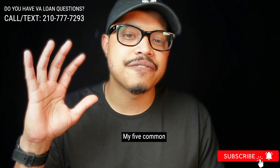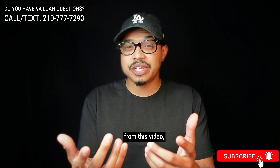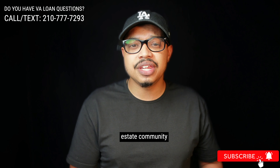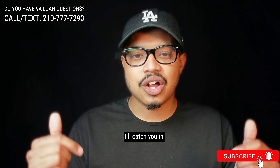So there you have it — my five common mistakes I see veterans making around the VA home loan benefit. If you got value from this video, like it, subscribe, and share it with another veteran or someone in the real estate community who could benefit. Thanks for watching — I'll catch you in the next video.